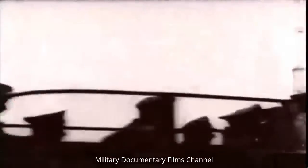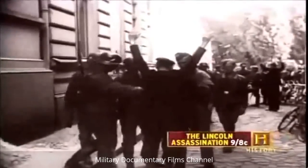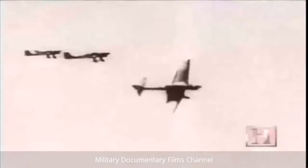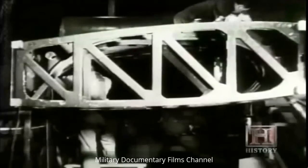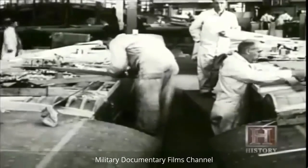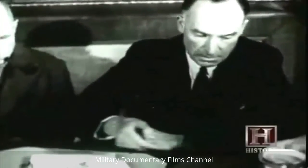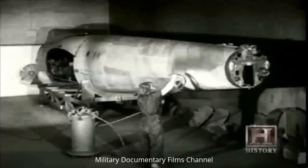By June 1940, the German army has advanced to the shores of the English Channel. In just six months, the Nazis have conquered Poland, Norway, Denmark, Belgium, and France. Britain is the only country left to face the onslaught. With Britain fighting for its life, priority is given to production of existing types of combat aircraft, and de Havilland's radical new wooden bomber looks condemned to be scrapped. But de Havilland persuades the air ministry to let him continue, as long as he does not use any of the vital materials required for the war effort.